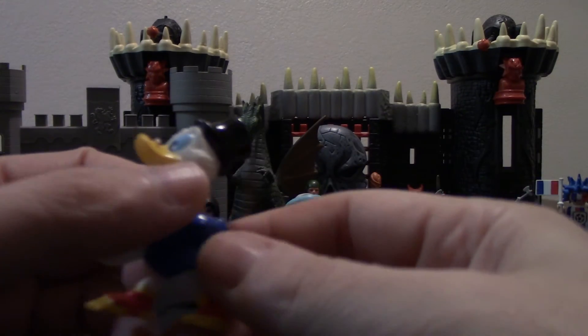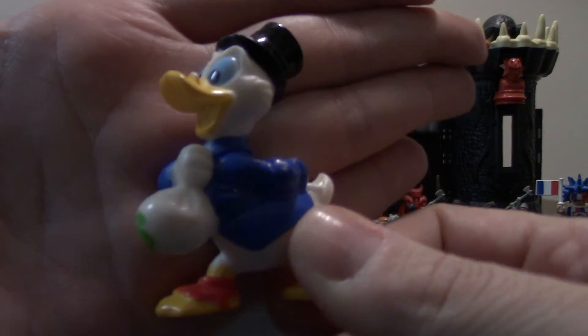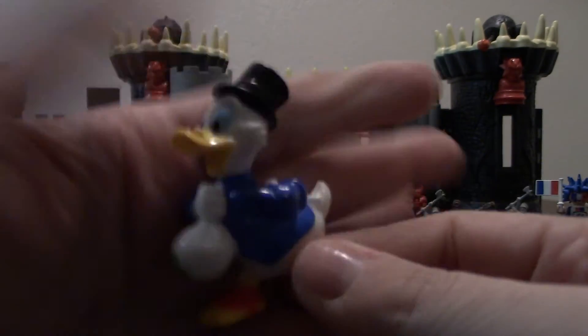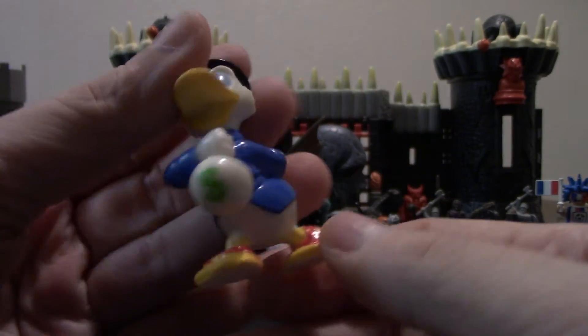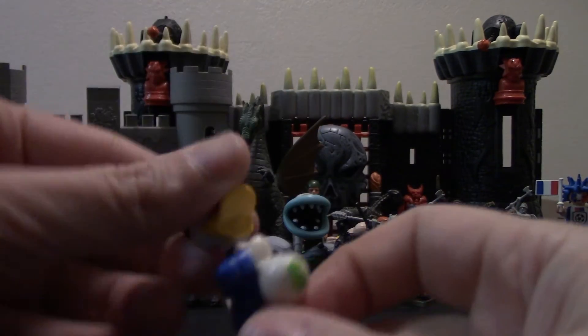Next up we've got another cereal premium. This is Scrooge McDuck, and this is the one that I do not have yet. So that's going to go in my collection of those cereal premiums. Paint wear is non-existent on this one — it's very, very good, no paint wearing off anywhere. So that's a really good figure to have.